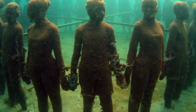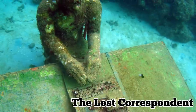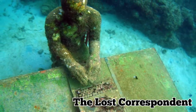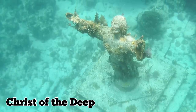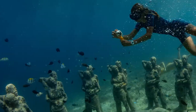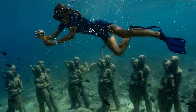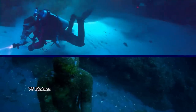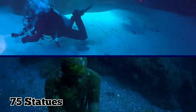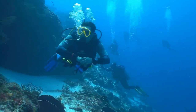Included among the sculptures are Vicissitudes, a circle of child-sized figures linking by holding hands; the Lost Correspondent, an eerie statue of a man working at his desk with a typewriter; and Christ of the Deep, a replica of Jesus with his arms stretched up towards the sky. There are many other amazing things to see at the Grenada Underwater Sculpture Park, situated just 10 to 16 feet beneath the surface. In total, there are 75 statues at the park that lure in hundreds of divers every year. And even if you don't snorkel or dive, you can still get a great view by taking a glass-bottom boat tour.